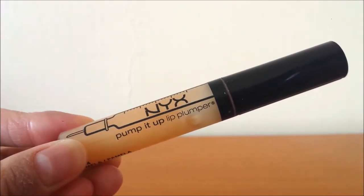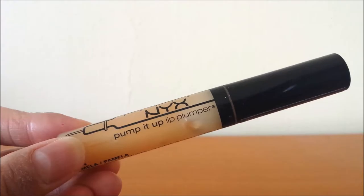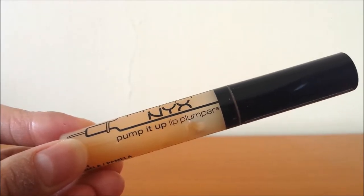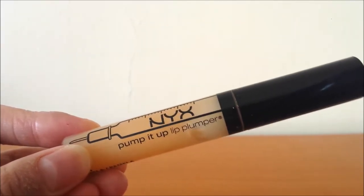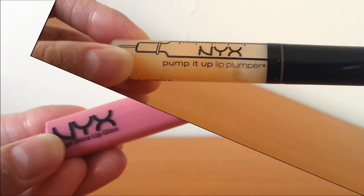Another quick mention: the NYX Pump It Up Lip Plumper in Panama — it's just a clear kind of lip gloss. It really does plump up my lips and I can feel it working, but it's nothing too strong that you feel like your lips are burning. It's a really nice lip plumper that I like wearing alone as well as underneath lipsticks before doing the rest of my makeup. I've been using it on and off throughout the month.